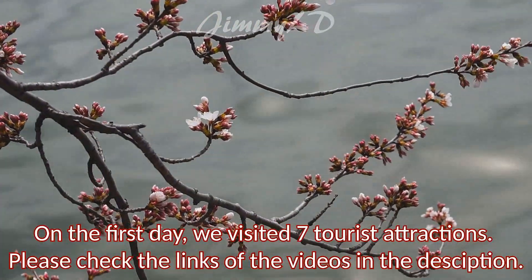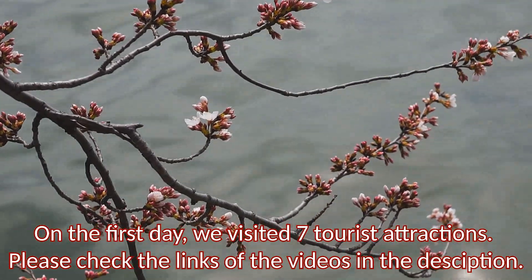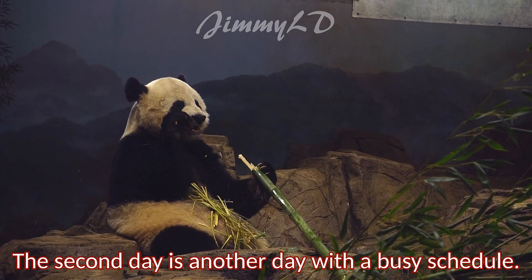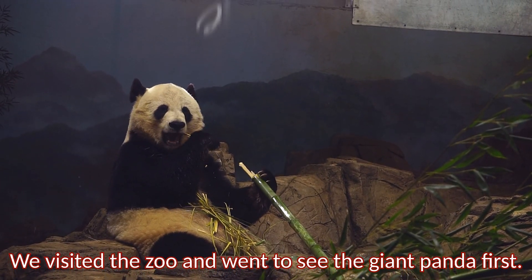On the first day, we visited seven tourist attractions. Please check the links of the videos in the description. The second day is another day with a busy schedule. We visited the zoo and went to see the giant panda first.